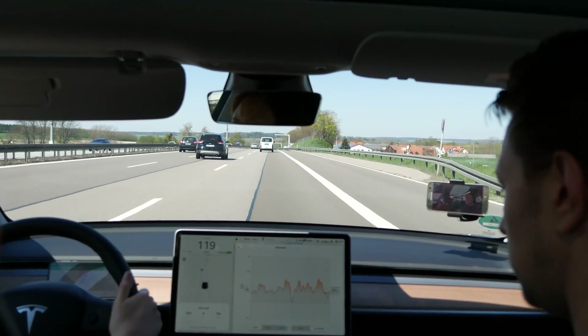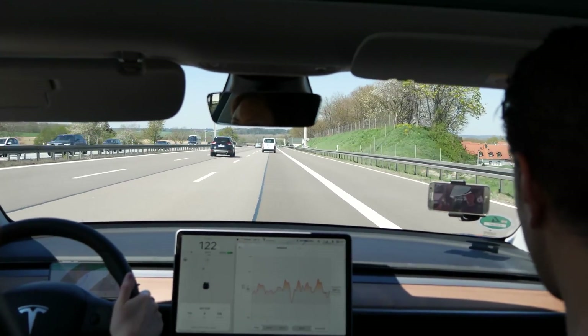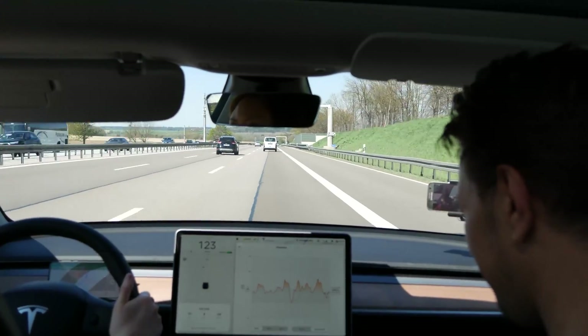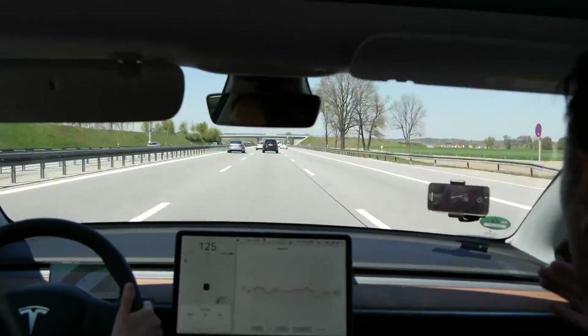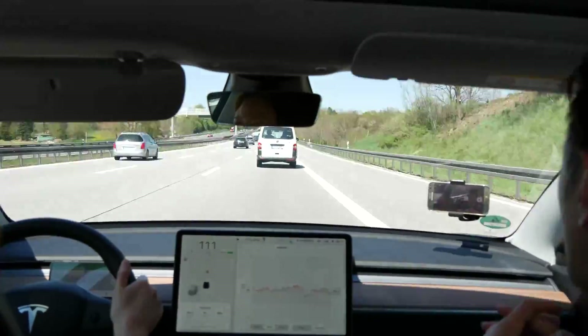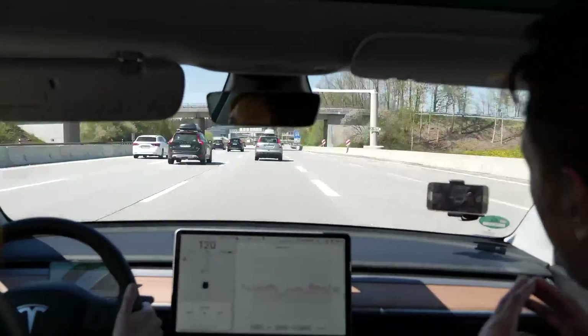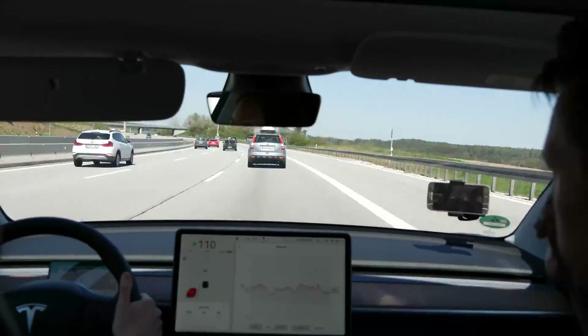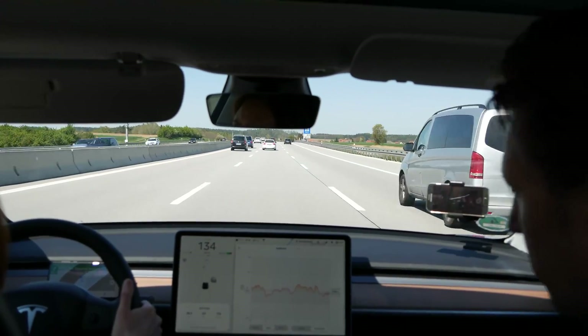Not bad, you're doing this pretty nicely — driving quite efficiently. That's not bad if you drive a bit fast, because we also have stretches where we drive slower.